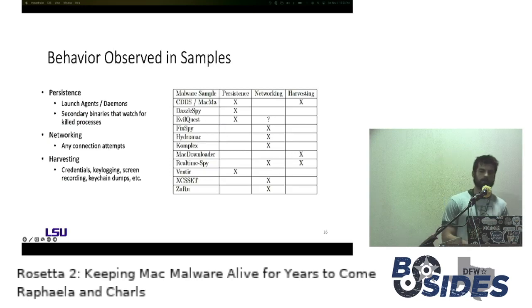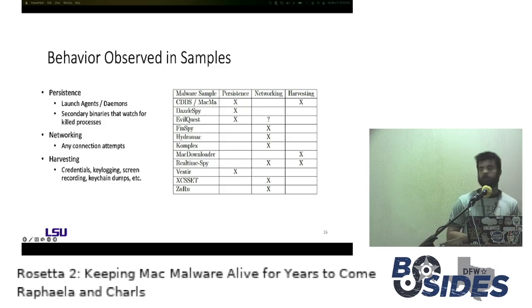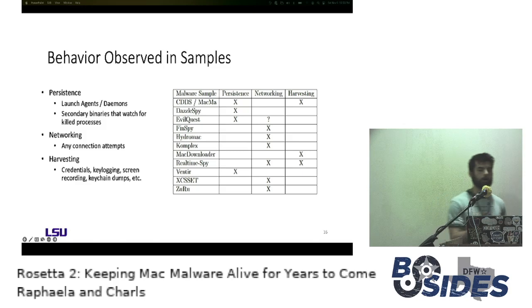Looking at specific behaviors observed in the functional samples: we saw launch agents and daemons with secondary binaries, and with one sample like Ventir, watching for killed processes and restarting them for persistence. Networking included any connection attempts to C2 or even just google.com. Harvesting included credentials, keylogging, screen recording, and keychain dumps. We saw at least one of these mechanisms with all 11 functional samples, and even with some that didn't make the cutoff for viable, Rosetta 2 was more than happy to make those behaviors possible.